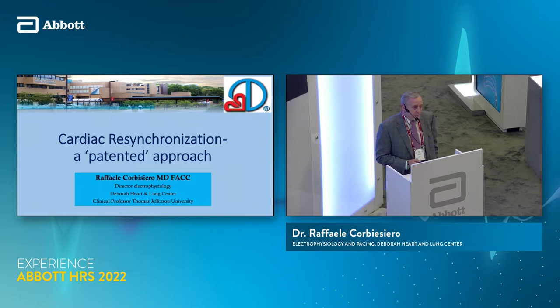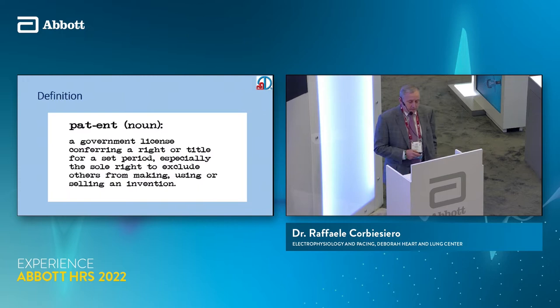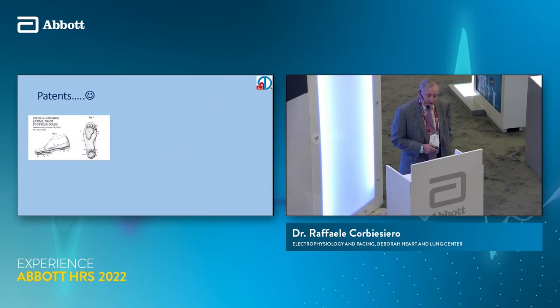I'm going to tell a little story — a personal story of what I've gone through with CRT. I'll try to wrap up 10 years of work in 20 minutes. I call this a patented approach. The definition of a patent: a government license conferring a right or title for a set period, especially the sole right to exclude others from making, using, or selling an invention. So I thought that was interesting, so I looked up some patents.